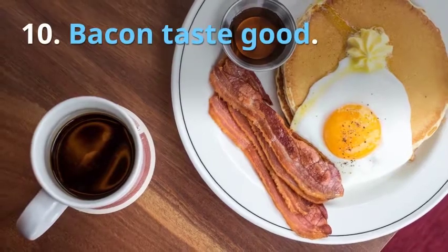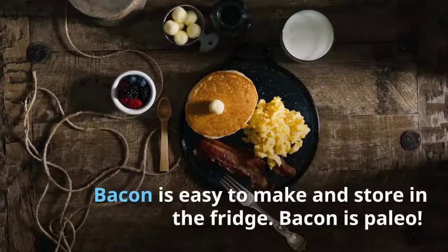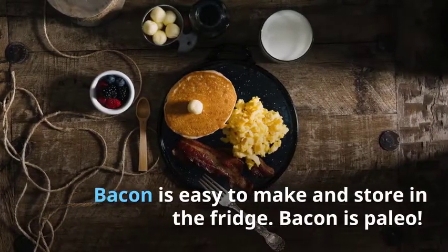10. Bacon tastes good. Bacon is easy to make and store in the fridge. Bacon is paleo.